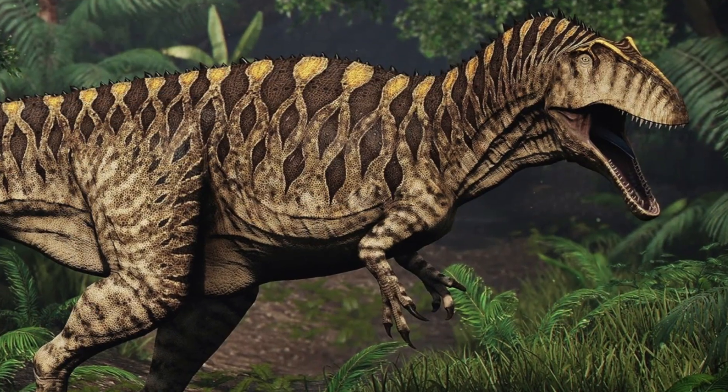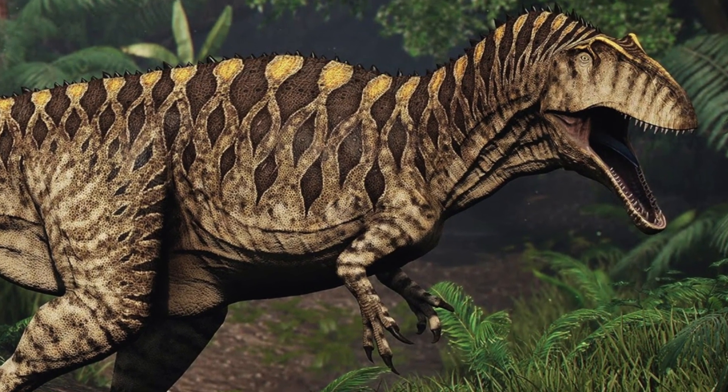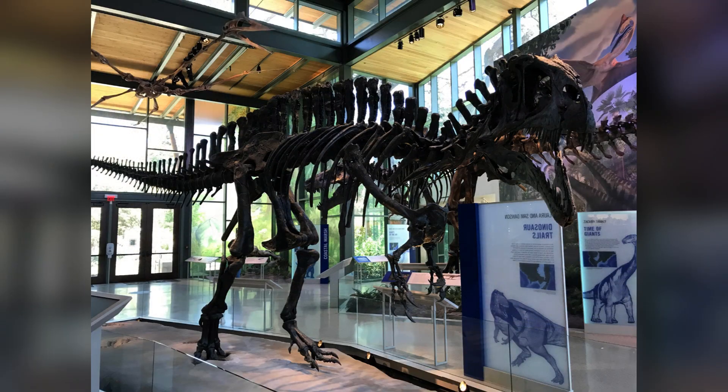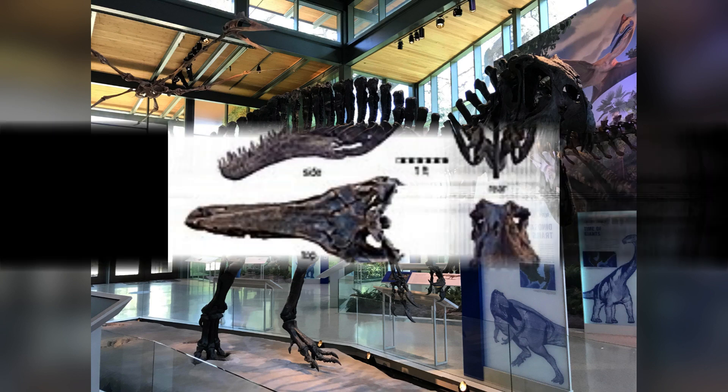Its femur was longer than its tibia and metatarsals, indicating it was not a fast runner at all. So this guy was a slow-moving, built tank. It had the muscle to take you down and rip through you, but it could not run fast at all.